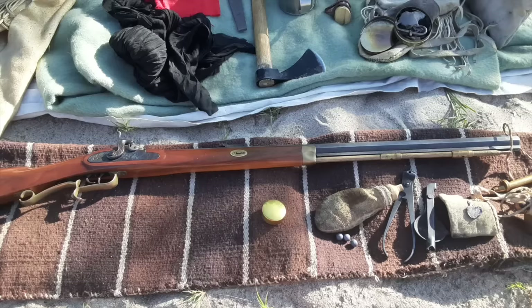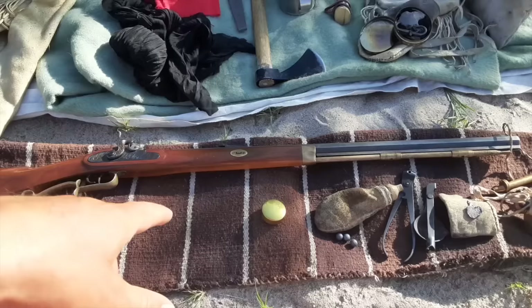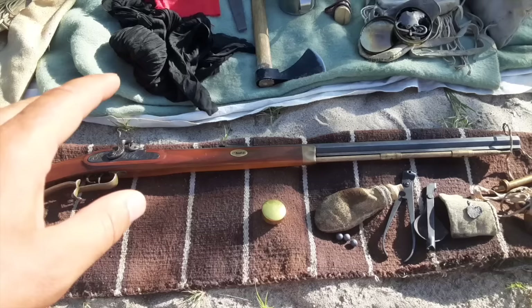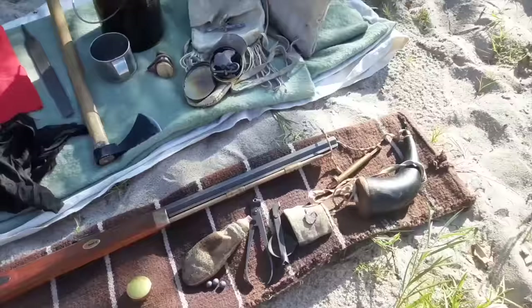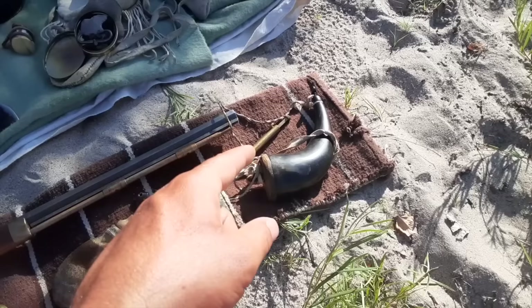Any talk about mountain men gear really needs to start with a conversation about firearms. These guys had to have firearms — they were essential to their way of life. Without them they were pretty helpless. This here is a replica .50 caliber Hawken rifle. The guys would have had rifles or smooth bores, and those guns would have had either percussion caps like this one, or flintlocks. Here you have a powder horn — I made that out of a bison horn. That carries gunpowder and keeps it dry.